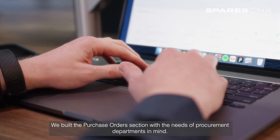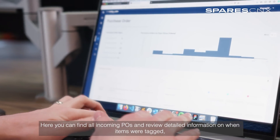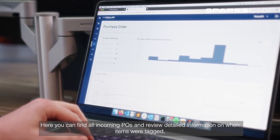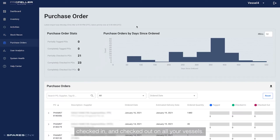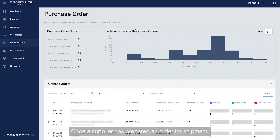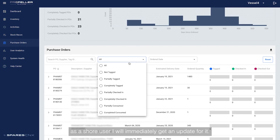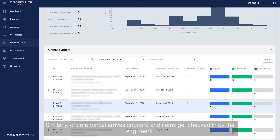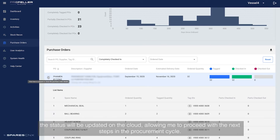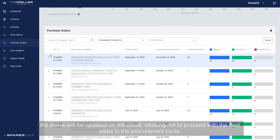We built the purchase orders section with the needs of procurement departments in mind. Here you can find all incoming POs and review detailed information on when items were tagged, checked in and checked out on all your vessels. Once the supplier has prepared an order for shipment, as a shore user I will immediately get an update. Similarly, once the parcel arrives on board and items get checked in by the engineers, the status will be updated on the cloud, allowing me to proceed with the next steps in the procurement cycle.